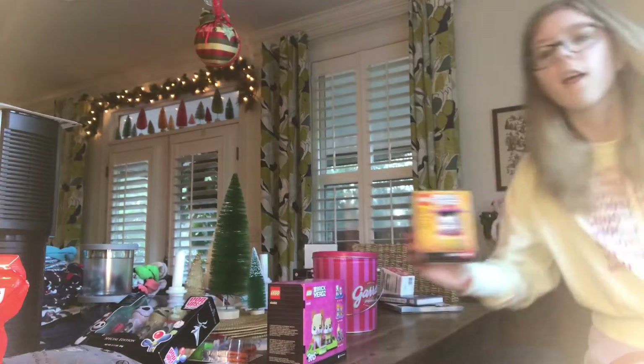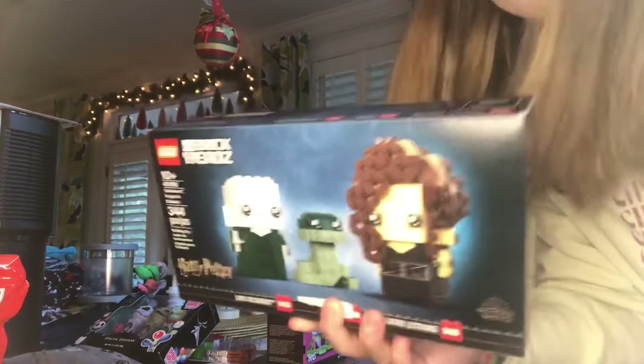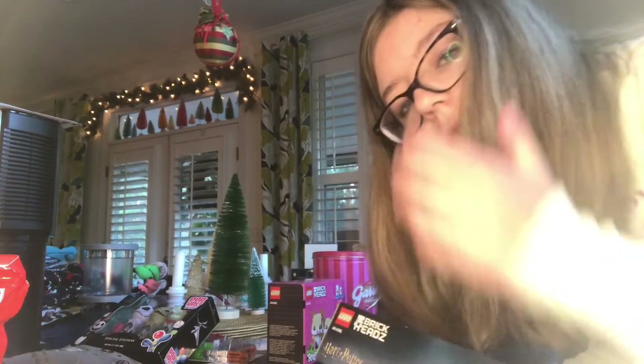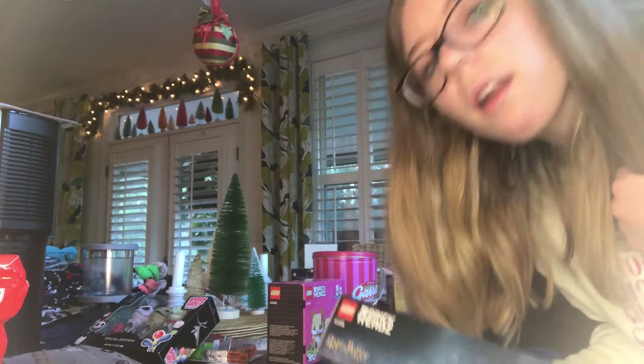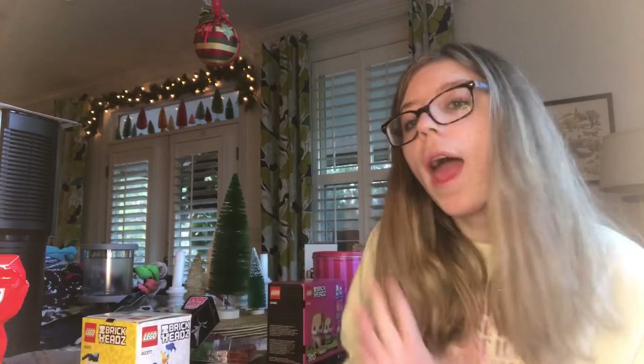Then I got this Lego set, this Lego set, this Lego set. Most of the Lego sets are Harry Potter. This Lego set, this Lego set, and I also got a Lego set that has Pluto and Mickey together.